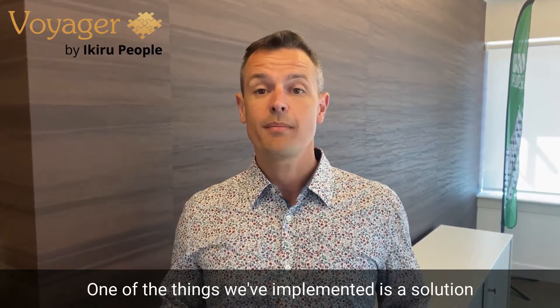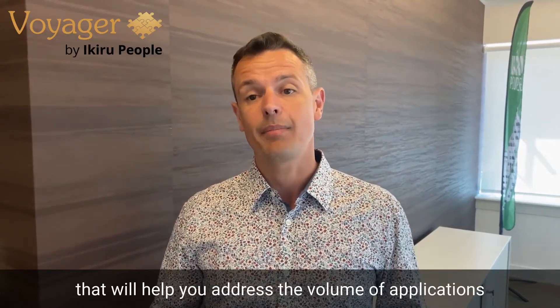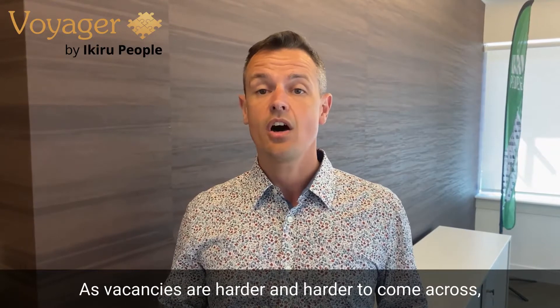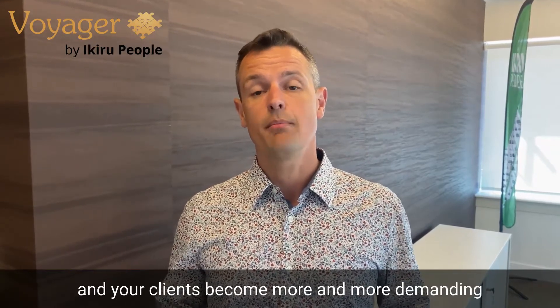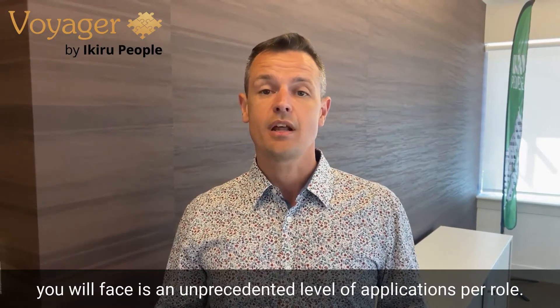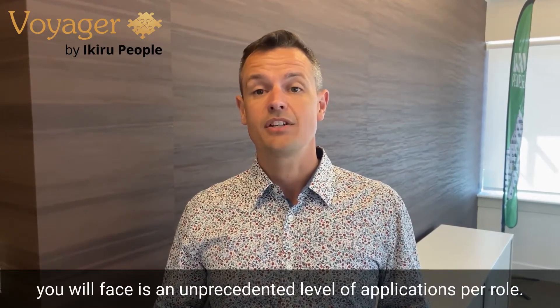One of the things we've implemented is a solution that will help you address the volume of applications as they continue to skyrocket. As vacancies are harder and harder to come across and your clients become more and more demanding for that needle in the haystack, one of the challenges you will face is an unprecedented level of applications per role.